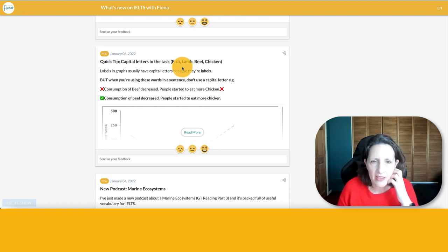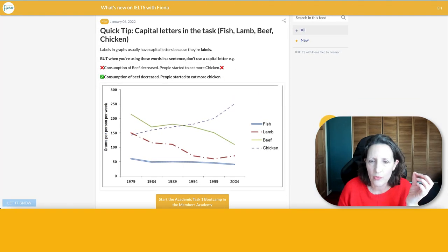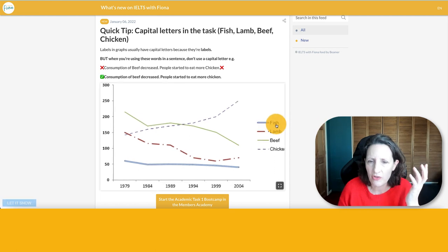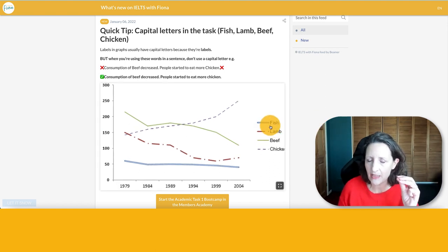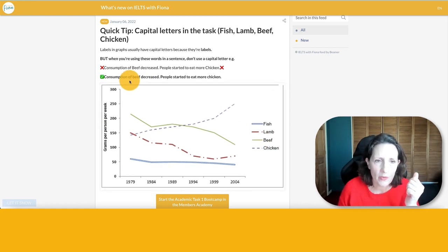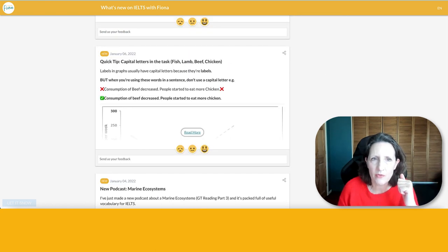January the 6th is a quick tip about labels on graphs. If you get a graph where you've got amount of food consumed — fish, lamb, beef and chicken — the labels have capital letters. You can see that if you watch the video. But when you write that out, you don't need the capital letters, because you're not talking about labels, you're just talking about beef and chicken. Quick tip — I noticed my students doing it, and now they don't.